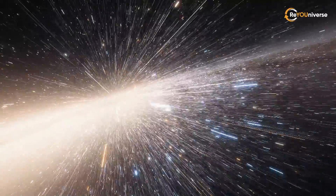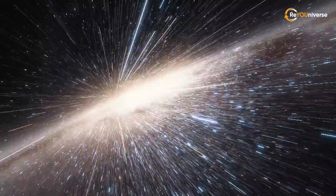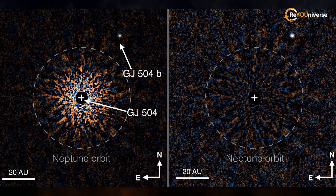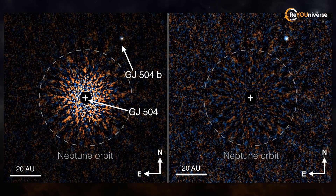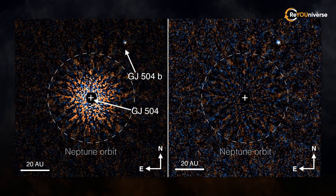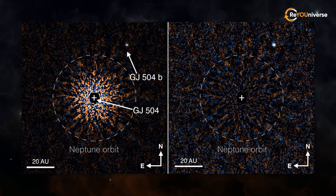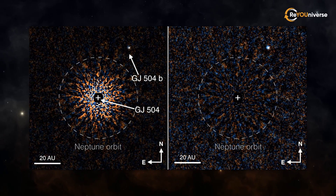In 2011 to 2012, astronomers working on the SEEDS project managed to capture images of GJ 504b and combine them into one image. It shows colored components in the near-infrared spectrum of the planet orbiting a star similar to the Sun. The coronagraph subdues the bright light of the central star. The intensity of the radiation passing through the area is shown on the left, while the signal-to-noise ratio is on the right, showing even the weakest signal the system can detect.